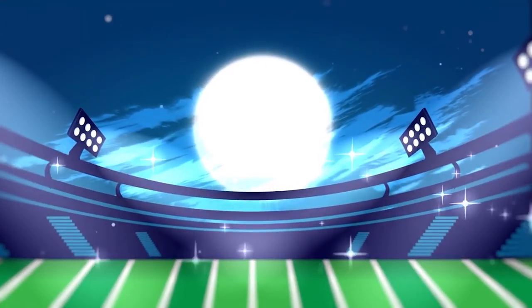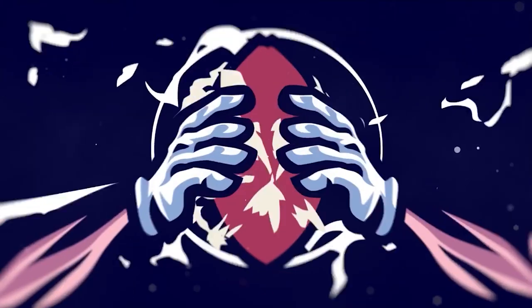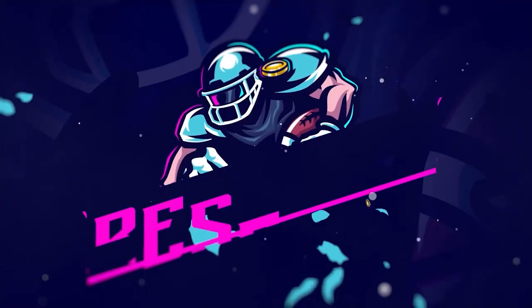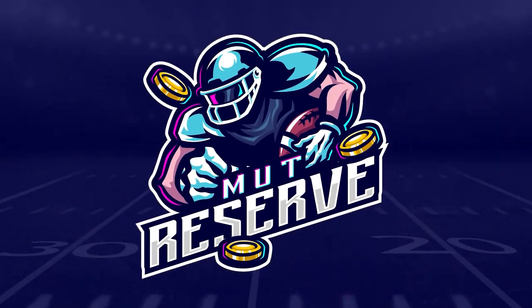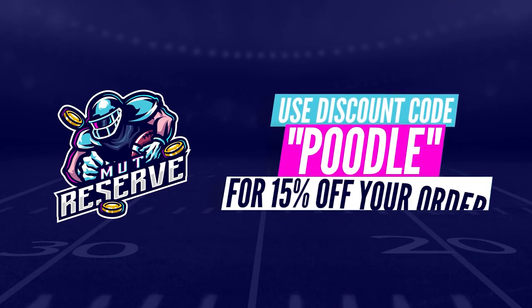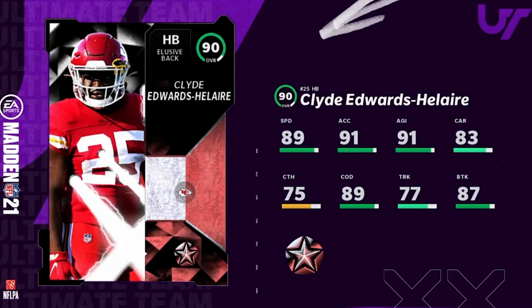You guys are looking for cheap, fast, and reliable Madden Ultimate Team coins? Look no further than my sponsor MutReserve.com. They're super great. They got fast 24/7 support. Make sure to check them out and use code poodle at checkout for an additional 15% off your order.